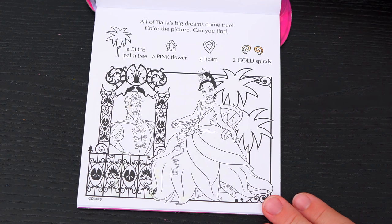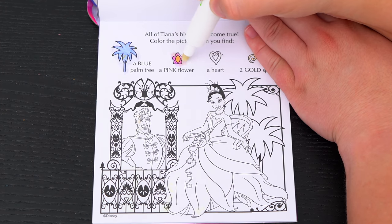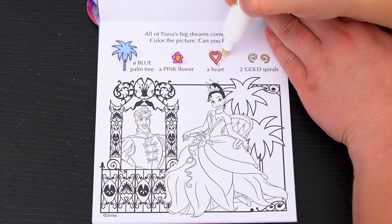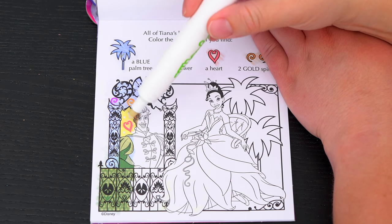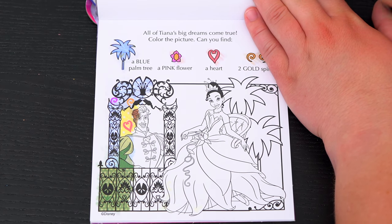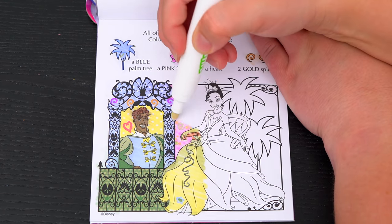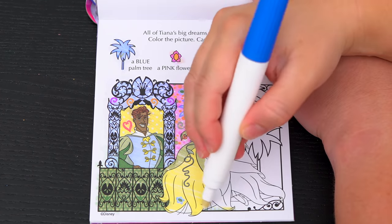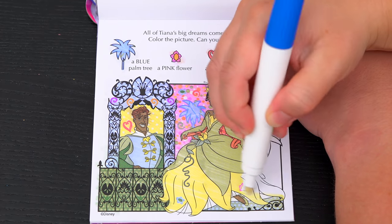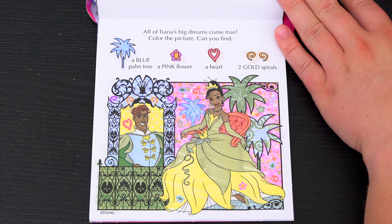All of Tiana's big dreams come true! Color the picture! Can you find a blue palm tree, a pink flower, a heart, and two gold spirals? Oh look, here's the heart and one of the gold spirals! And there's the other gold spiral! There's the blue palm tree! We just need to find the pink flower — oh look, there it is on her dress! Wow, what a great picture!